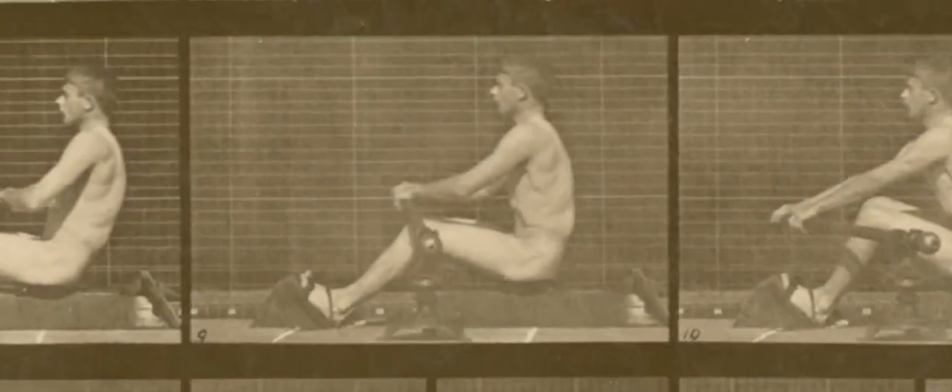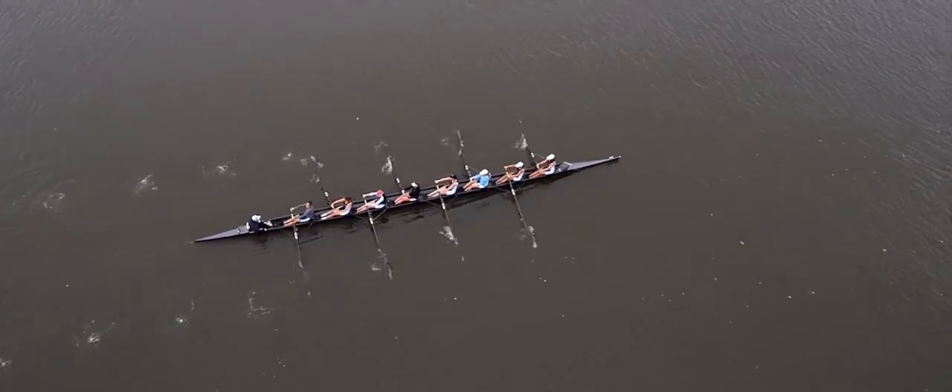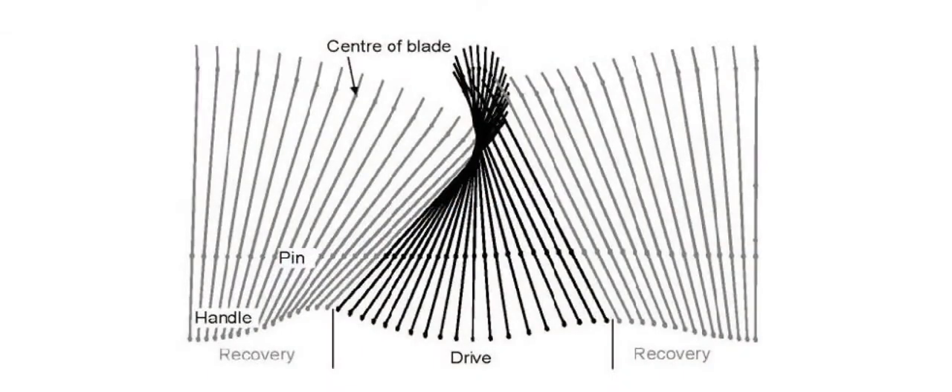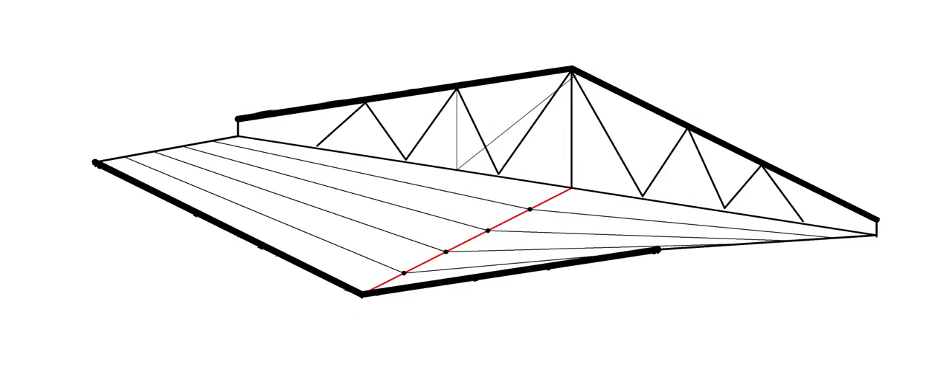We basically studied the motion of rowing through photography and also through actually going out and rowing ourselves. We created a time-lapse sequence of the oar's movement, and that was really inspiring to us to try to extrapolate something interesting from that.